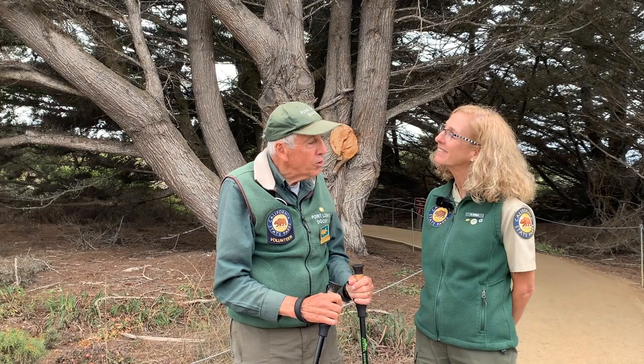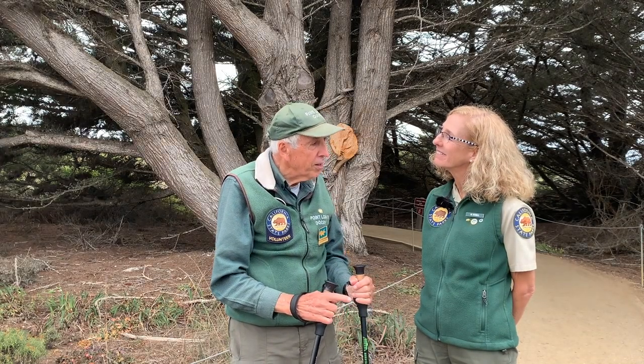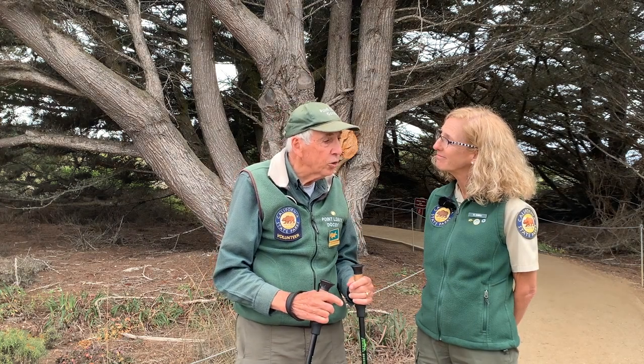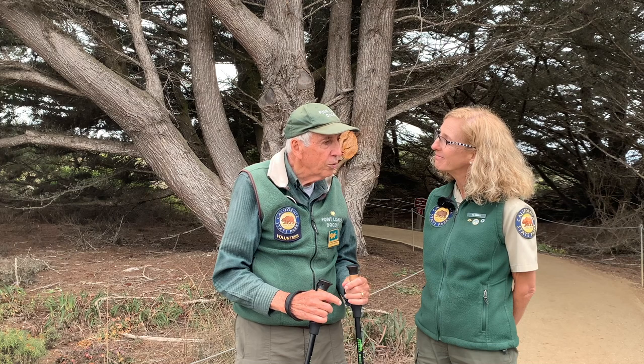Did you know this is the first ADA trail here at Point Lobos? It means a lot to me — it's one of the trails I can do very easily.